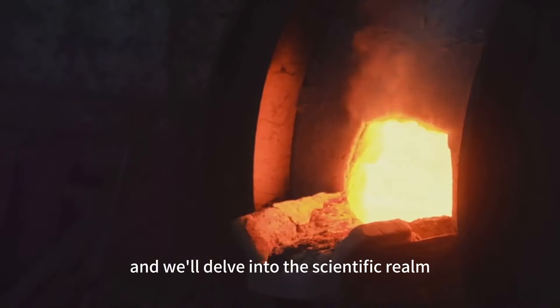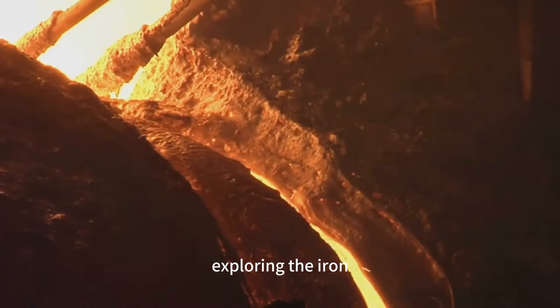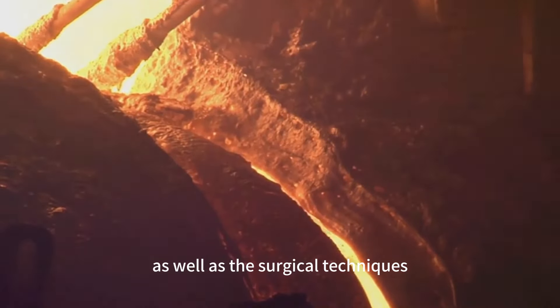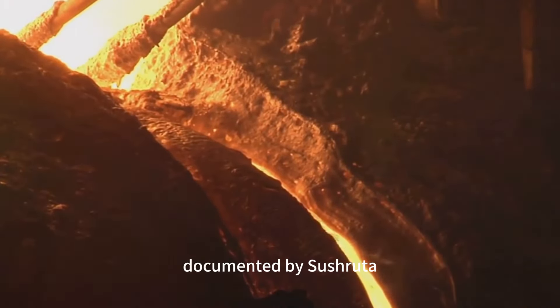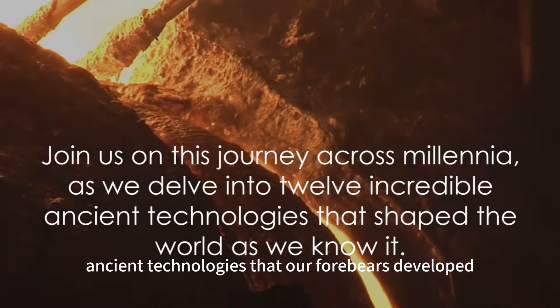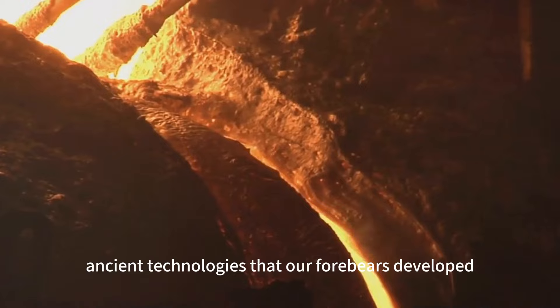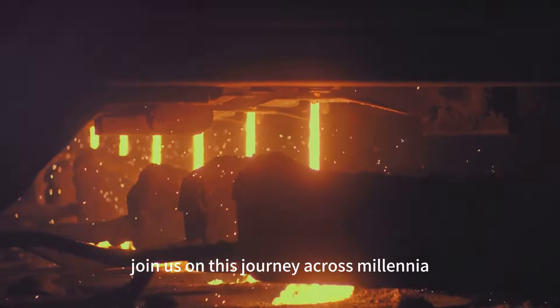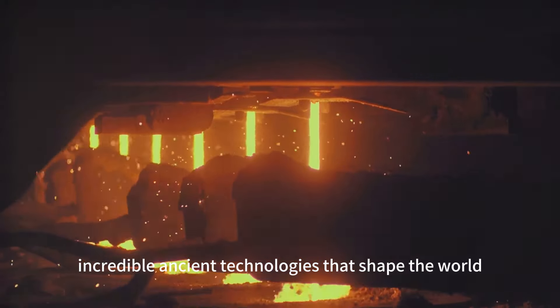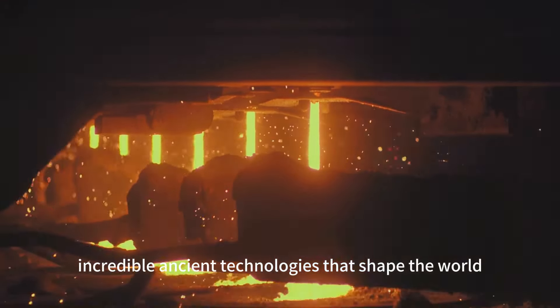And we'll delve into the scientific realm, exploring the iron-smelting furnaces of Sri Lanka and Burkina Faso, as well as the surgical techniques documented by Sushruta in India. These are but a few of the incredible ancient technologies that our forebears developed. Join us on this journey across millennia, as we delve into twelve incredible ancient technologies that shaped the world as we know it.